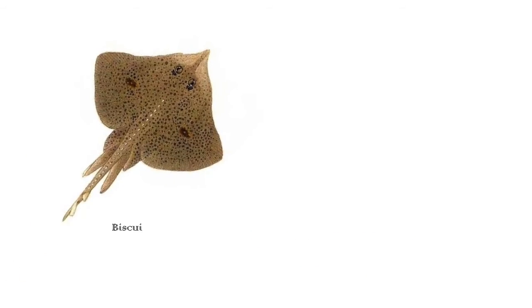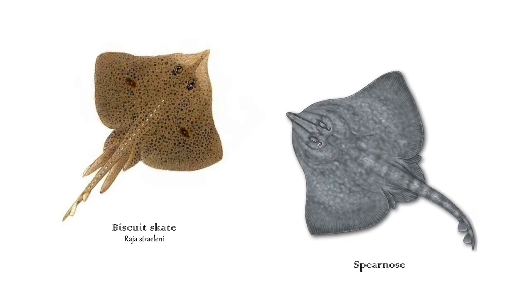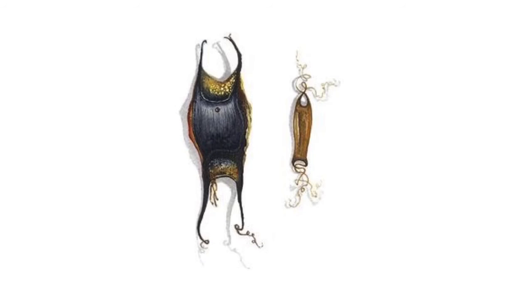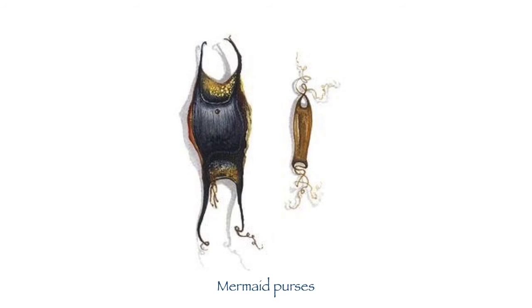We also study some of the local skate and ray species. These include the biscuit skate and the spearnose skate. They look similar to rays as they're flat, but they have a few differences, one of which is in their reproductive system. Rays have live births, whereas skates lay eggs like these. Egg cases are also known as mermaid purses. Skate eggs can be identified due to having horns, whereas shark eggs have curly tendrils.